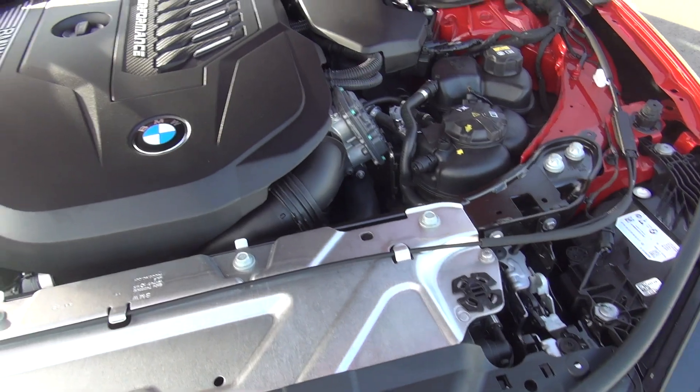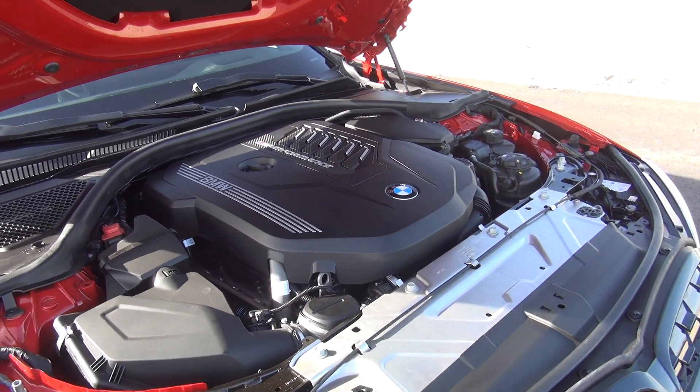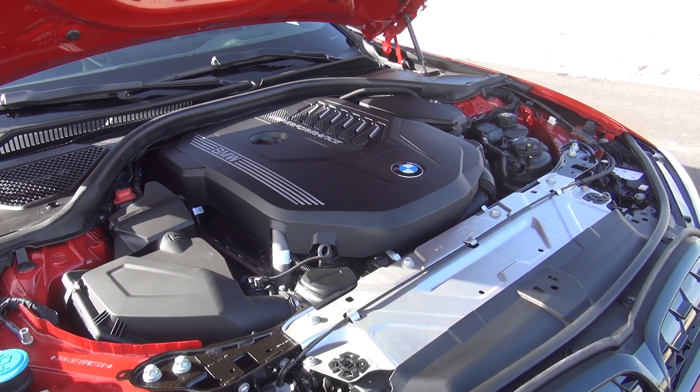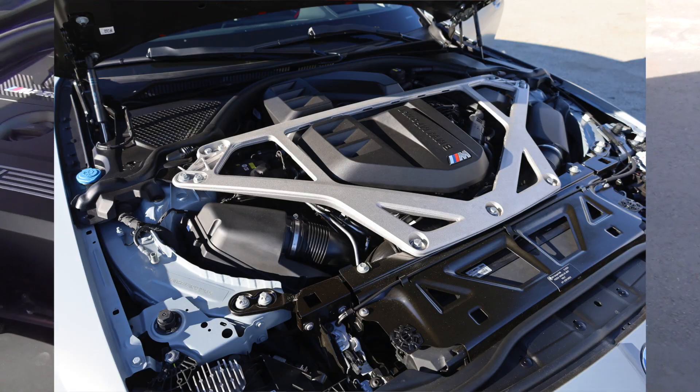It's got that same twin-power turbo that a lot of the other M vehicles have. And because it's not a hardcore M vehicle, you don't have that bracing over the engine.